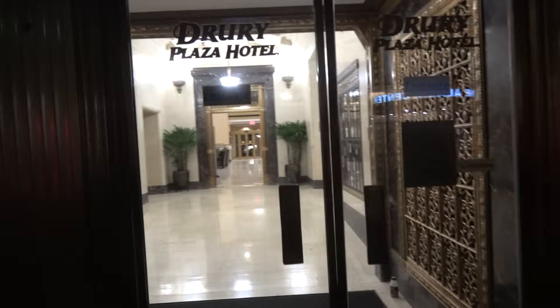We're going to be doing a full hotel tour of the Drury Plaza Hotel in San Antonio, Texas. We're going to swipe our card and that opens the door.